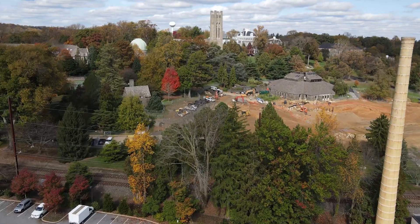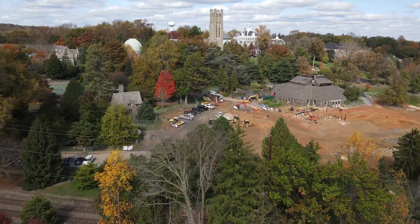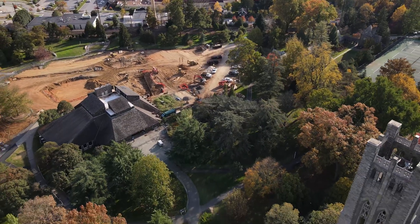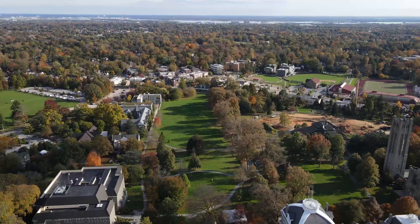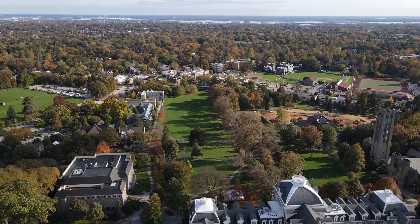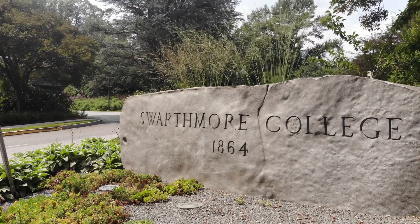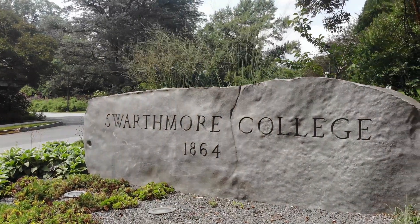It's important that we live into the commitments that we've made in how we operate our campus, so that as we're looking at how we can play a leadership role in contributing to a just, sustainable, and healthy future for our planet, we're also operating in a way that demonstrates that leadership and provides for safe and reliable campus operations. And this Energy Master Plan does that. It will operate our campus and demonstrate that it's possible for colleges to do that.